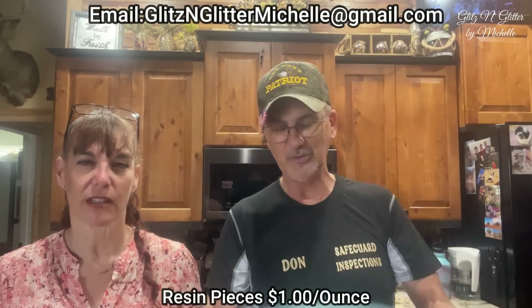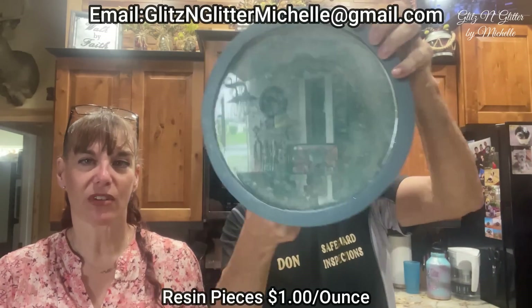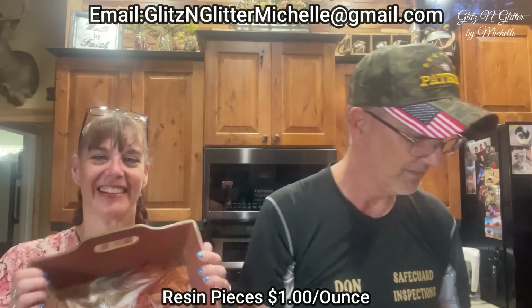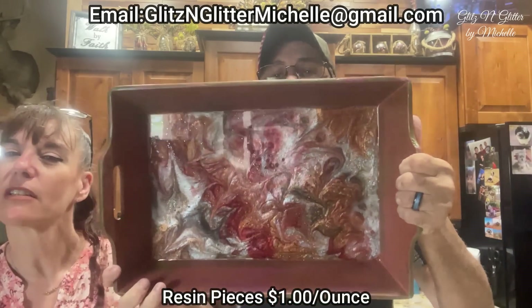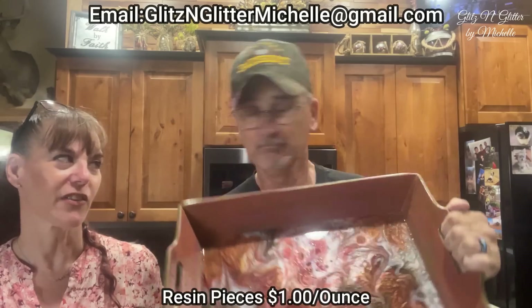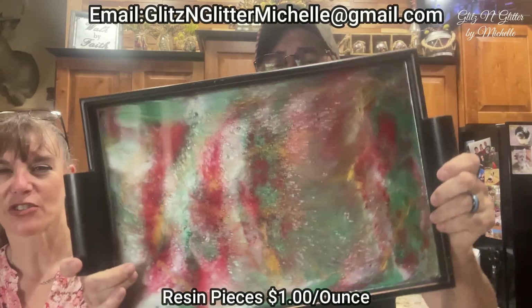This is a little table — you can use it for anything you want, like a cupcake stand. A nice large serving tray — serving tray with fall colors, to serve all your chips and stuff when I come to visit. I don't think they're inviting you. Christmas color serving tray.